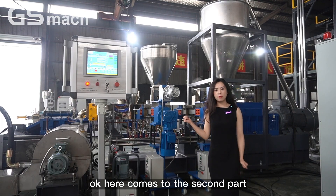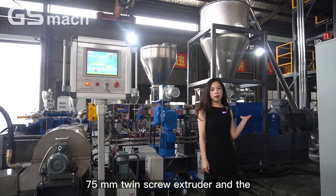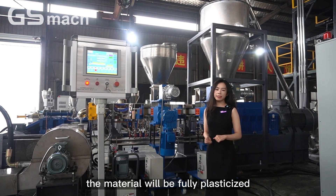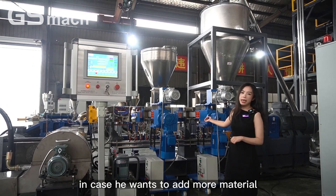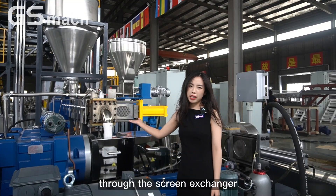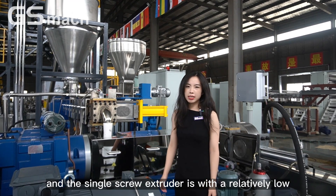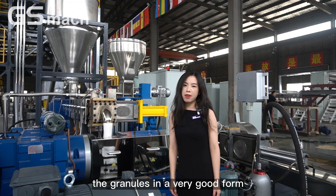Here comes the second part — the two-stage extruder. This production line is equipped with a 75 mm twin screw extruder and a 180 mm single screw extruder. Through the twin screw extruder, the material will be fully plasticized with better dispersion. The customer has also bought two sizes of side feeder in case he wants to add more material into production. Through the screen exchanger, the material will pass from the primary extruder to the single screw extruder. The single screw extruder operates at relatively low pressure, so it can maintain stable extrusion and keep the granules in a very good form.